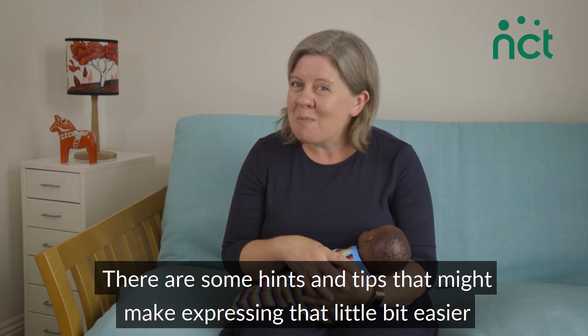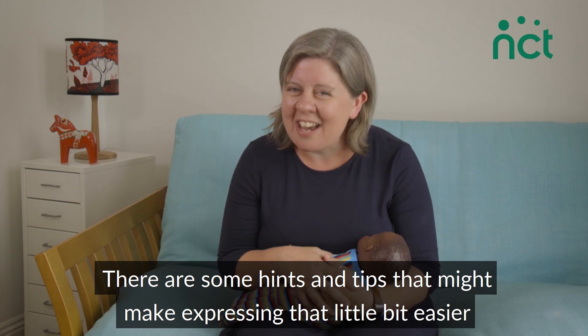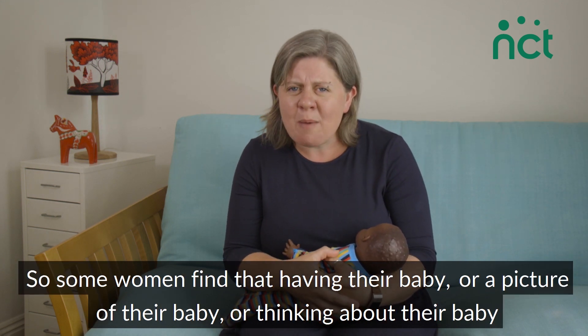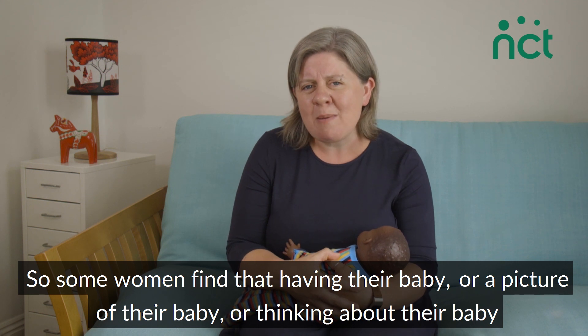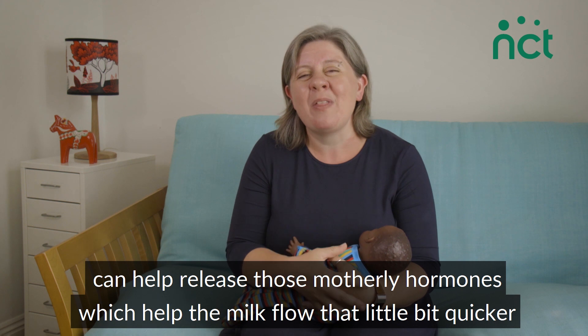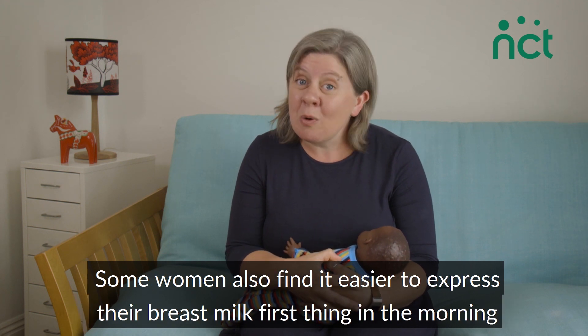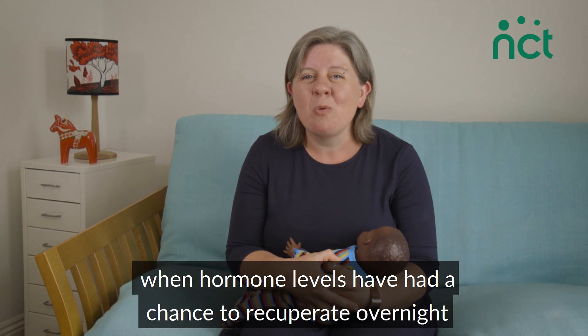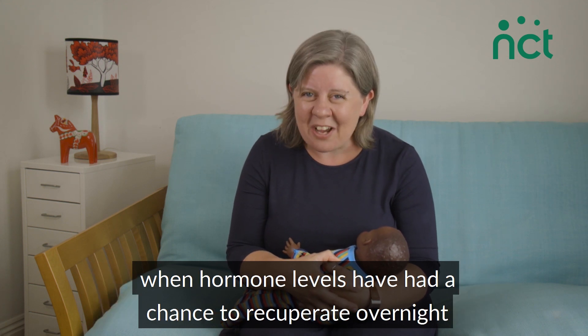There are some hints and tips that might make expressing a little bit easier. Some women find that having their baby, a picture of their baby, or just thinking about their baby can help release those motherly hormones which make the milk flow that little bit quicker. Some women also find it easier to express first thing in the morning when hormone levels have had a chance to recuperate overnight.